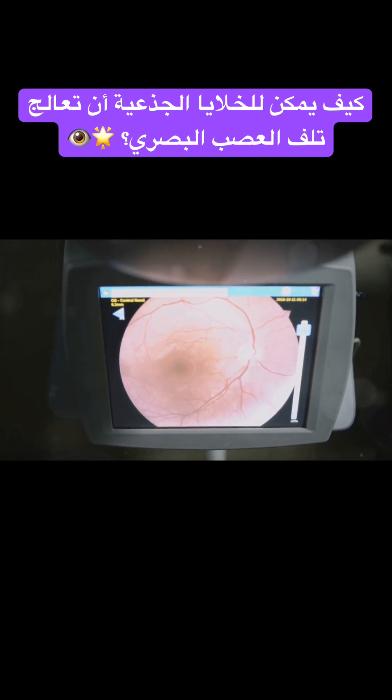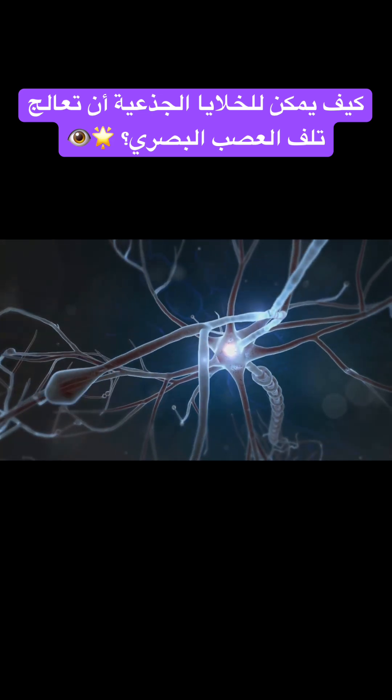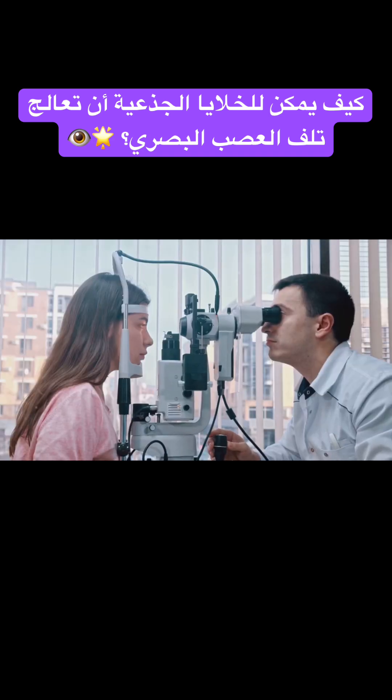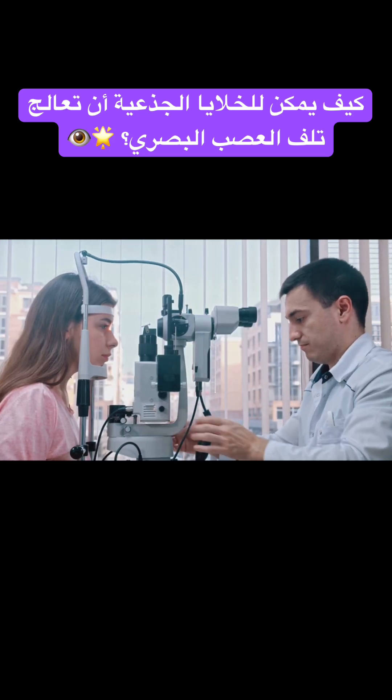The result? Our vision suffers, and in some cases, we may even lose it completely. The tricky part is, unlike other highways, we can't just rebuild this one easily. Nerve fibers in the central nervous system, including the optic nerve, don't regenerate on their own. This makes the optic nerve a difficult patient, resistant to most treatments.